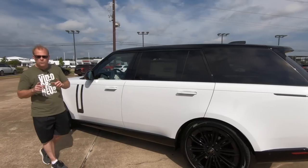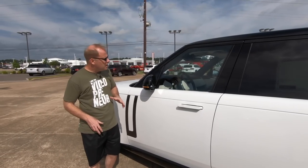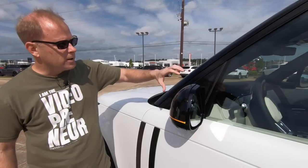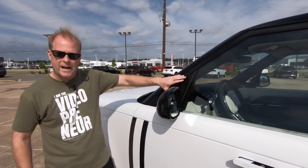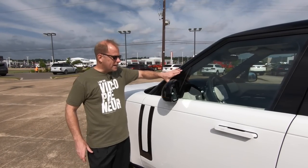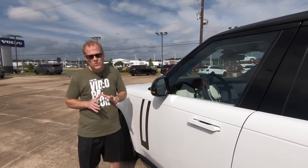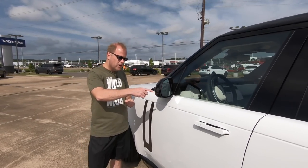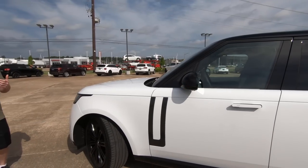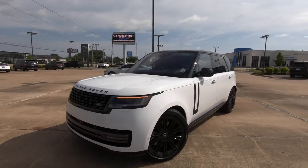Something else Land Rover was going to do — though I believe government or DOT issues came in — is that originally Land Rover wanted to delete the side view mirrors. What would have happened is there would have been a screen on the interior that acted as a mirror, using a camera. Apparently it's kind of hard to get used to. So you do have your power-folding side view mirrors with a turn signal indicator built in. Overall, as far as the exterior goes, it's really not that dramatically different — but what we're about to hop into is going to show you what really is.